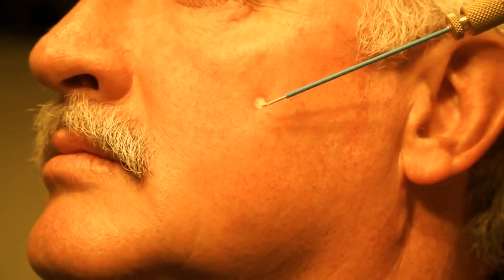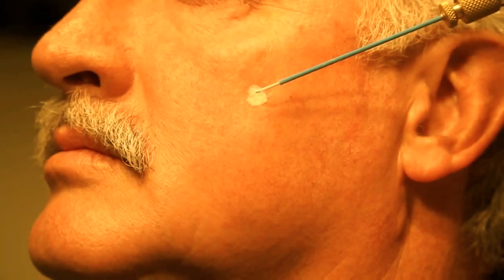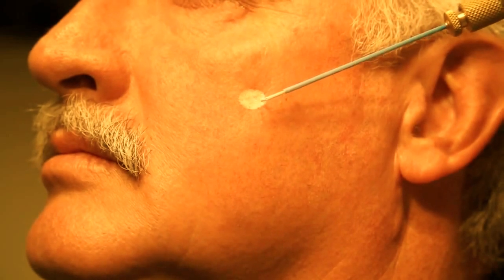Cryosurgery is being used to treat an actinic keratosis on the face with a bent tip extension spray. Ten seconds is usually an adequate freeze for thin actinic keratoses.